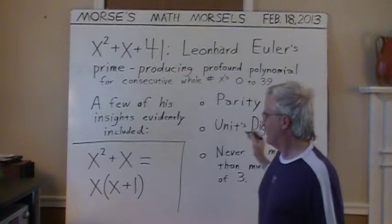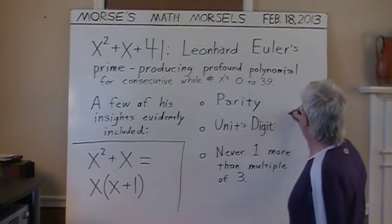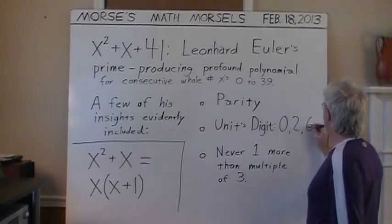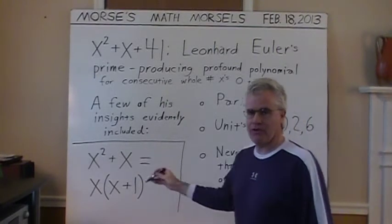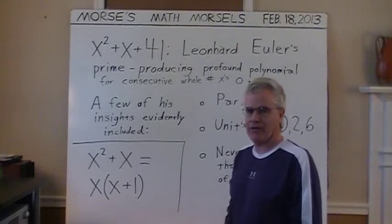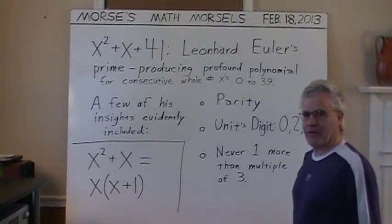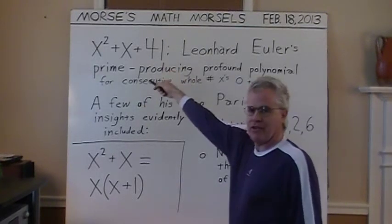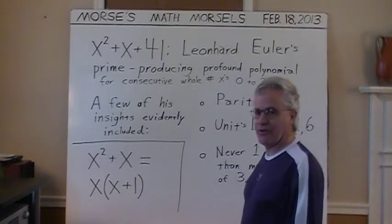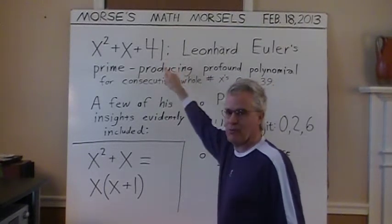Another insight he had was units digit. If you were to put in numbers 1 through 10 for x and evaluate x squared plus x, every units digit is only a 0, a 2, or a 6. We'll try it out: 1 squared plus 1 ends with 2; 2 squared plus 2 ends with 6; and going down the line, 3 through 9 will have ending digits of only 0, 2, or 6. So why should that matter — the units digit? Well, we're adding 41, which is generating all these consecutive primes. If any of these digits ended in 4, then this would not be such a prime-producing polynomial, because a units digit of 4 added to the units digit of 41 would give 5.